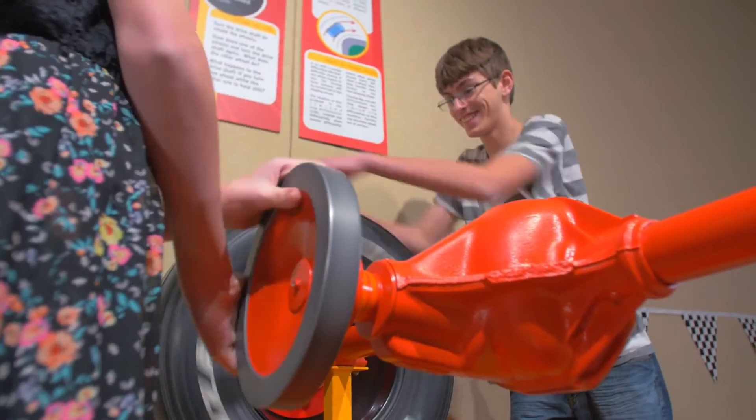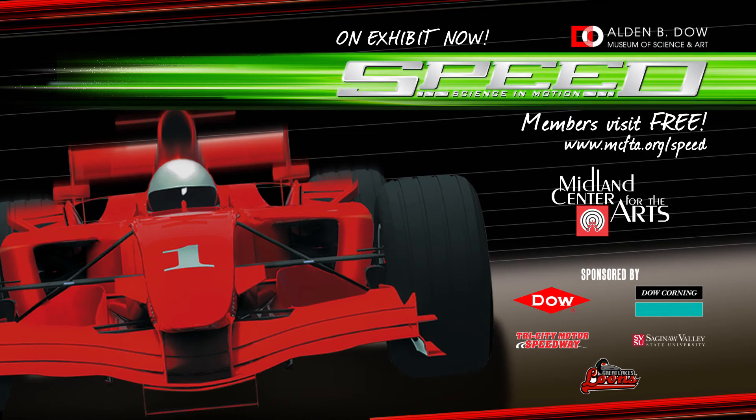We've got it all for you motorheads big and small. Every day is race day at Midland Center for the Arts. Plan your visit today. Let's go!